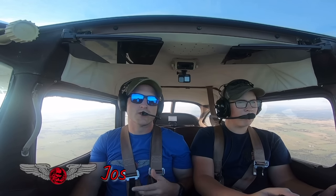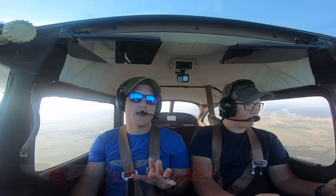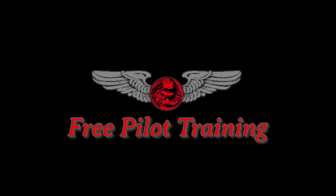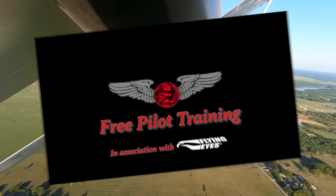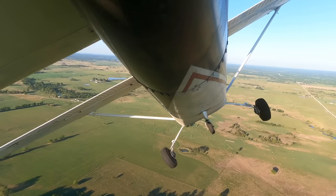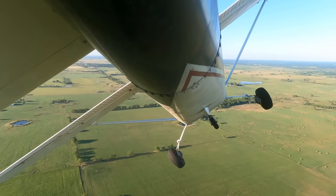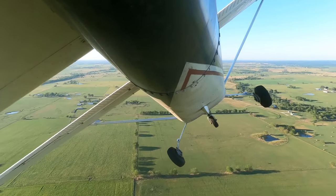Welcome to Free Pilot Training. I'm Josh, and today I'm going to explain the entire process of getting your private pilot's license. Who hasn't had dreams of flying an airplane? It's one of the most satisfying and exciting things that a person can do in their life. But what does it take to get your private pilot's license?